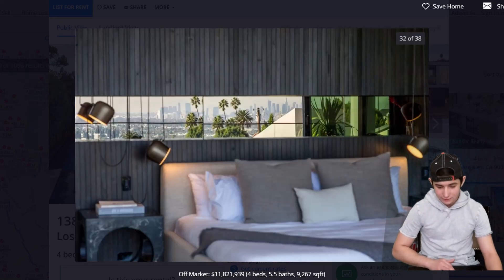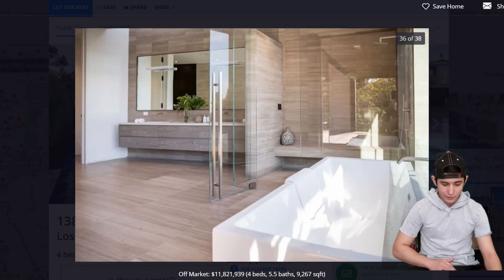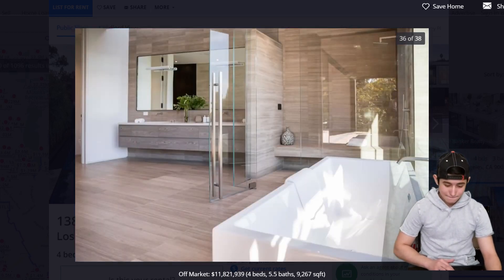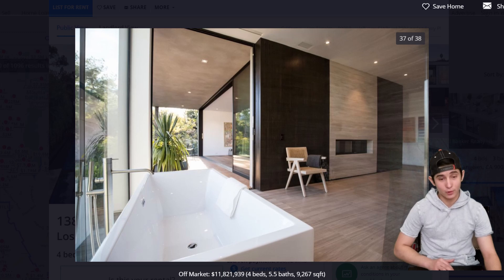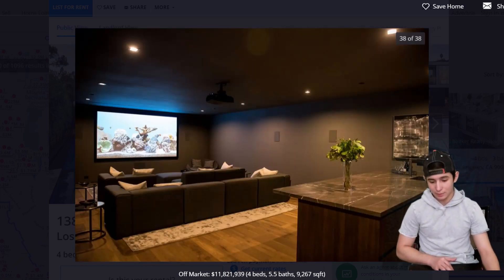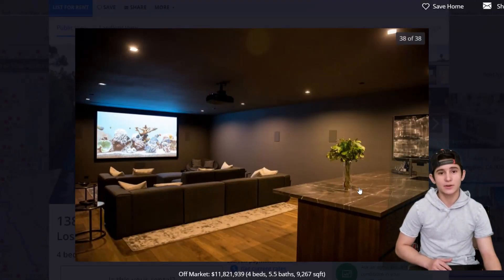Look at that — very nice. There's a bathtub right in front of a beautiful window, so everybody knows what you're doing in the bathroom. And these two pretty dope couches by the bar in the back — I would give this house a 10 out of 10 honestly. But the YouTube checks haven't come rolling in yet, so I'm going to hold off on getting this house.